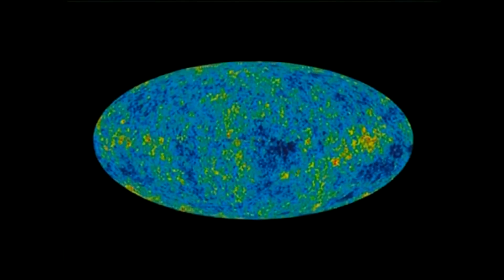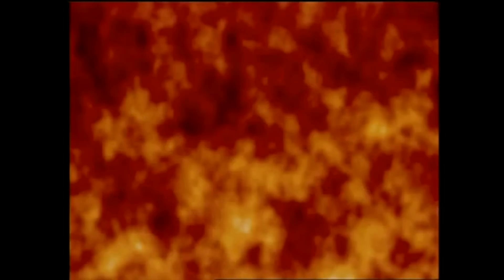Because it takes the light over 13 billion years to reach us, we are seeing now what the universe looked like then — over 13 billion years ago. So it's a fossil remnant of what the early universe was like. And just like fossils are used to study the past, we use this light to study what the universe was like way back near its beginning.